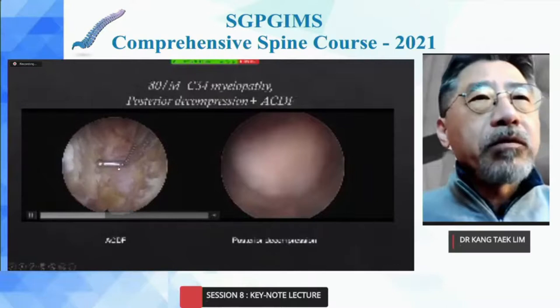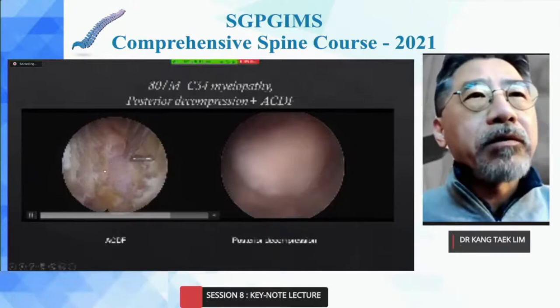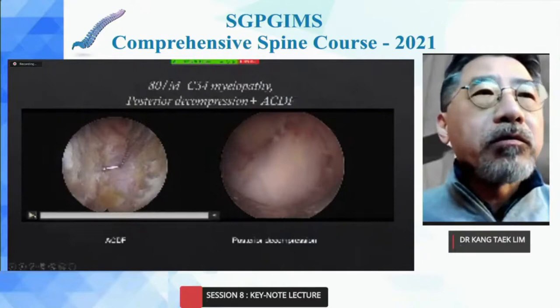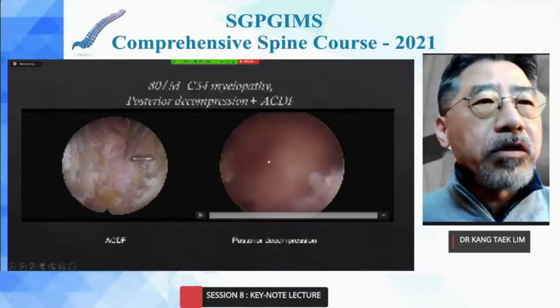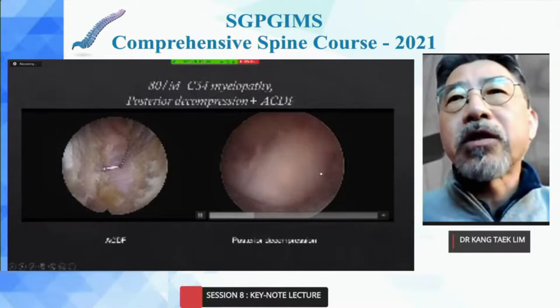A video of the C3-4 endoscopic HDF shows the process after removal of the PLL and posterior osteophytes. You can see the pulsation of the dura before implantation. The posterior decompression is performed at the same time, with a video clip showing posterior decompression from the ipsilateral to the contralateral side.